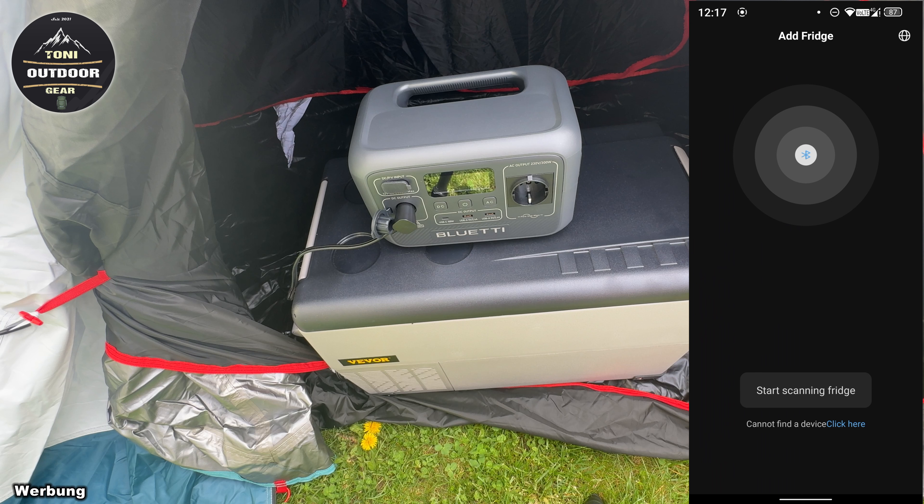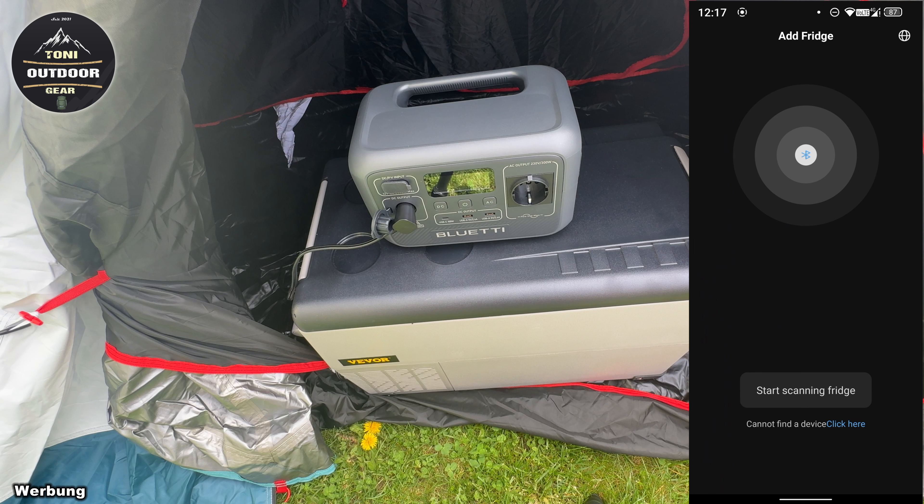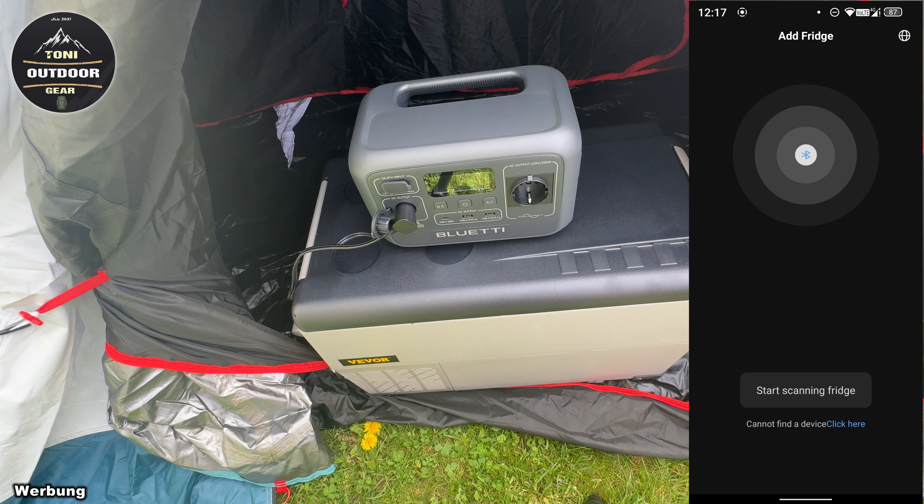Hallo und herzlich willkommen in meinem neuen Video. Im heutigen Video werde ich euch einen neuen Kompressor-Kühlschrank vorstellen von der Firma Revo. 12 Volt, 24 Volt, 35 Liter. Bleibt dran, es geht gleich weiter nach dem Intro.